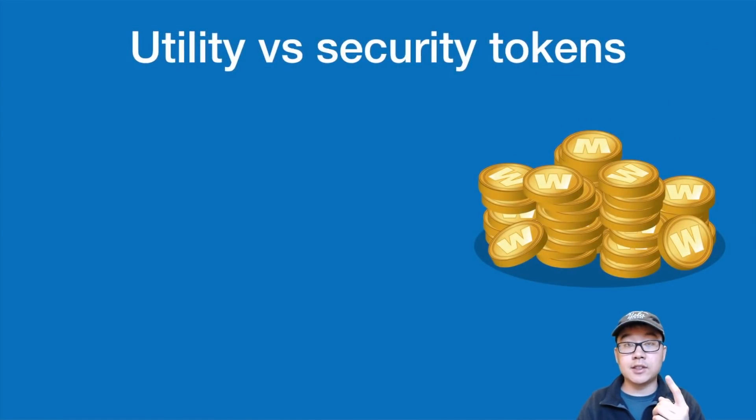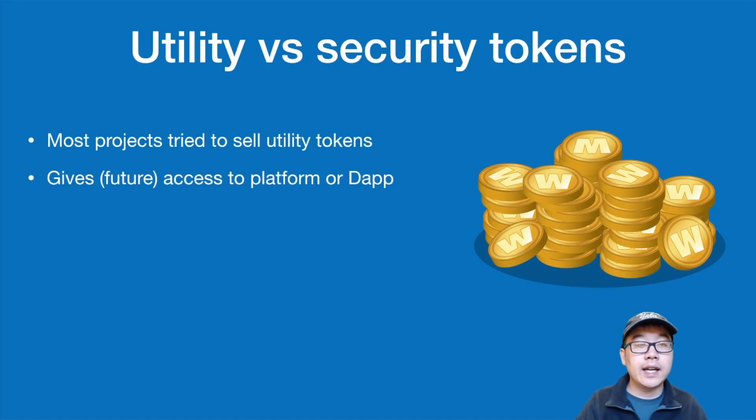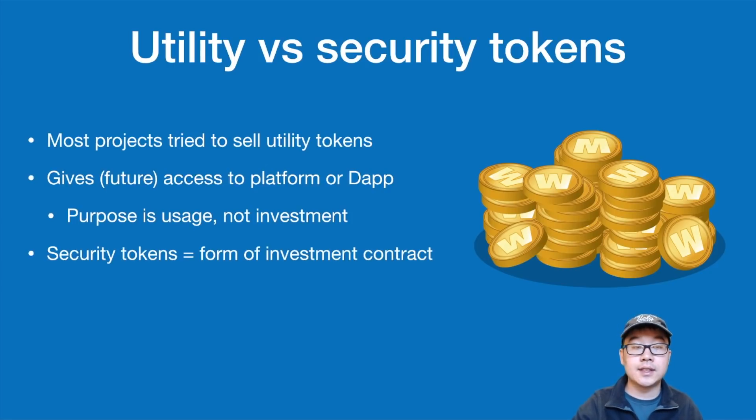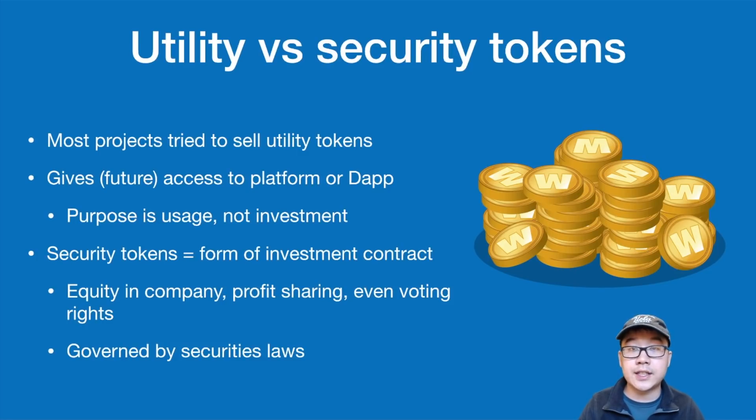You may have heard of utility tokens before, but how do they compare to security tokens? Most projects in the past have tried to sell utility tokens, which give future access to a platform or dApps. The purpose of that token is for usage, not investment. Security tokens, on the other hand, are a form of investment contract — they represent equity in a company, profit sharing, or even voting rights. These are governed by security laws, which is why many companies try to go for utility tokens instead.